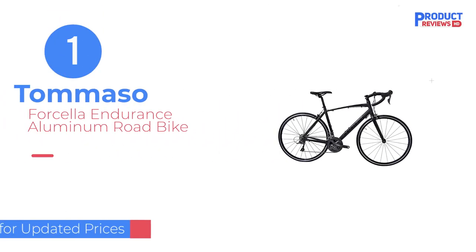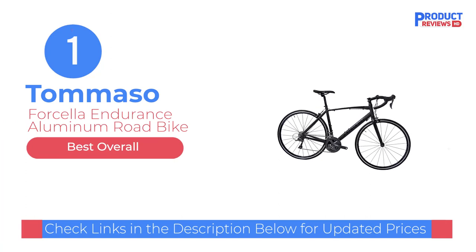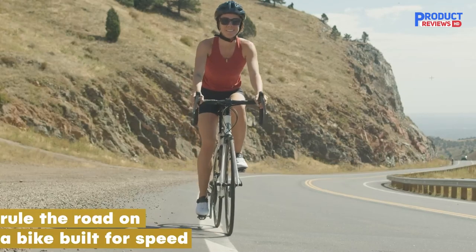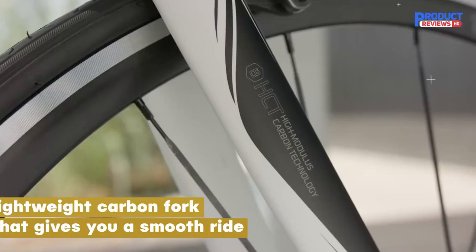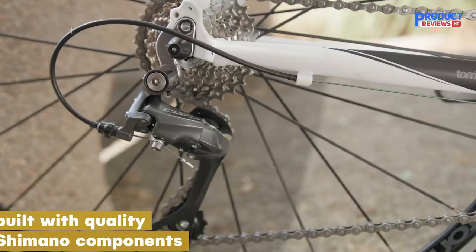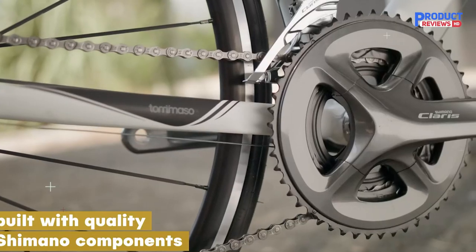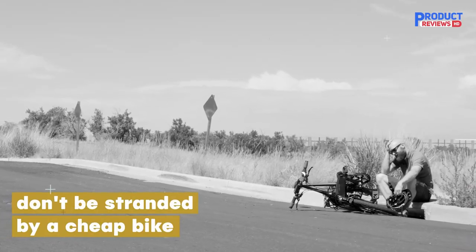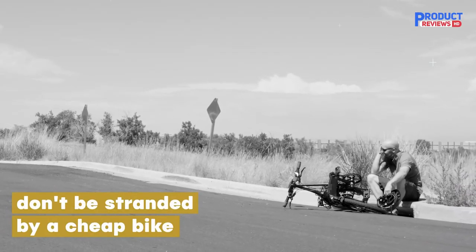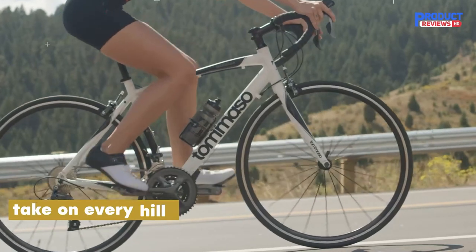Our recommendation number one: the Tommaso Forsella Endurance Aluminum Road Bike. If you're looking for a high-quality bike that's designed for endurance riding, this low-cost Tommaso model could be a great fit. The compact frame and ergonomic handlebars are designed for maximum comfort during those long rides, and with a choice of six sizes, you'll be able to find the perfect height for your body type.